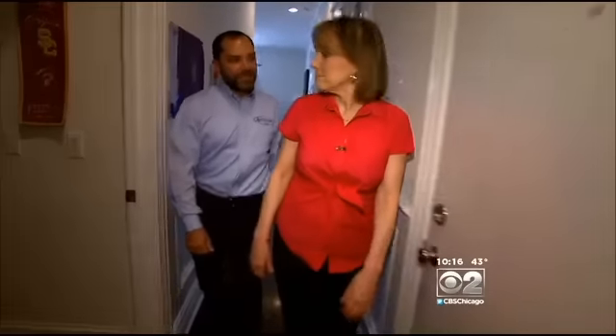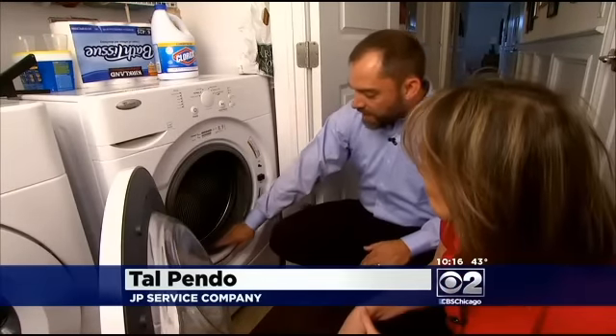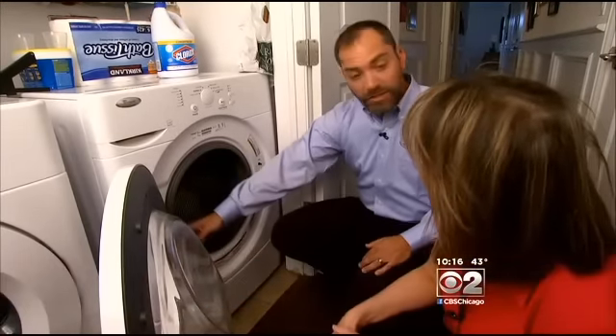Talpendo owns an appliance repair business and gets a lot of calls on this. The worst he's seen? Well, the worst I've seen is where this gray seal basically doesn't look gray anymore.